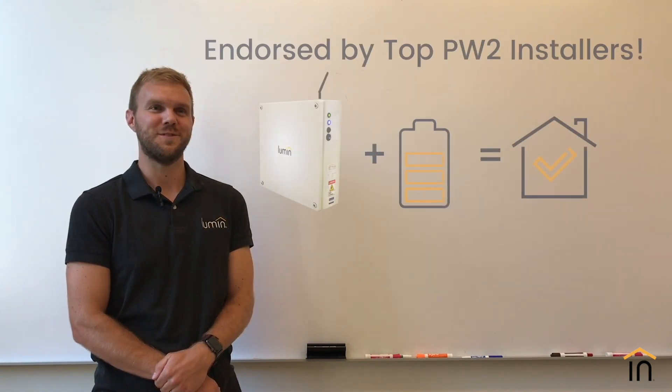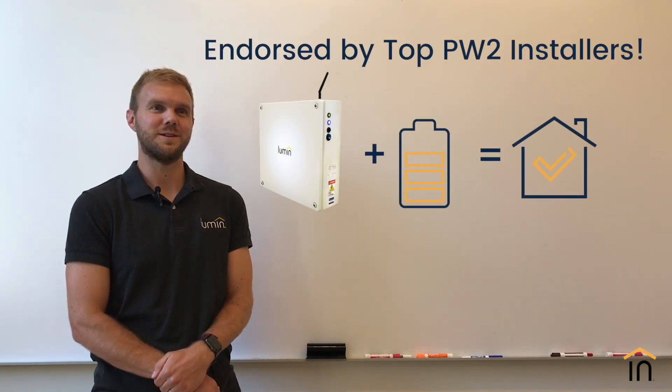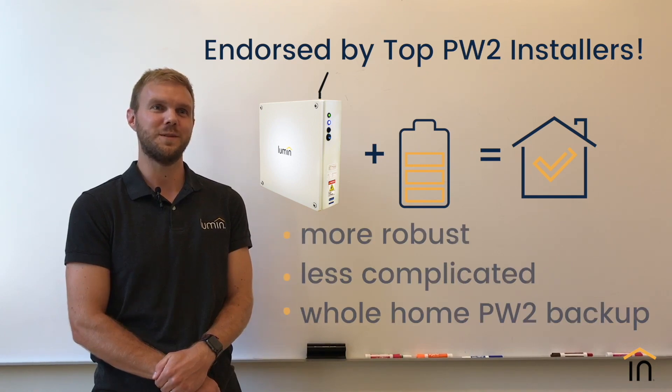Thanks for listening. We've been hearing from installers all across the country that the Tesla Powerwall paired with Lumen is a great solution for homeowners who are looking to get a more robust and simpler backup solution, and we hope that you'll give it a try too.